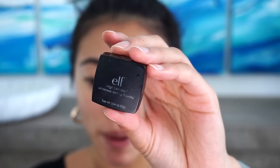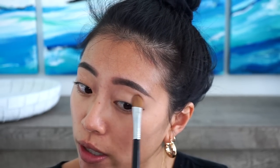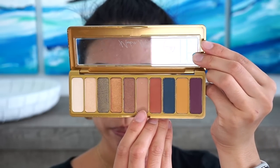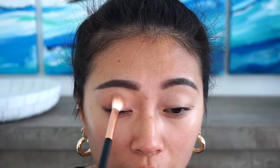First off, I'm going to set my eyelids. I have the e.l.f. High Definition Under Eye Setting Powder. I've had this for a really long time and I love it — it's only like $3 or $4. I'm just going to set my eyelid with that. I used to not set my eyelids, but lately I've been dragging my eye cream up to my brow and sometimes it interacts weirdly with eyeshadows. Whenever I use a palette I've never tried before and don't know how much fallout there will be, I like to do my eyeshadows first.